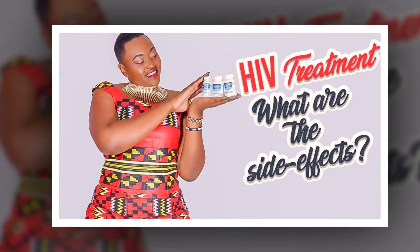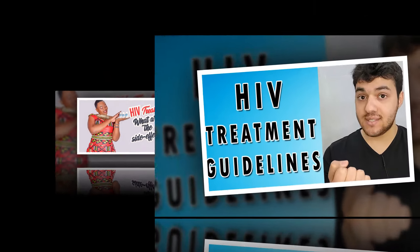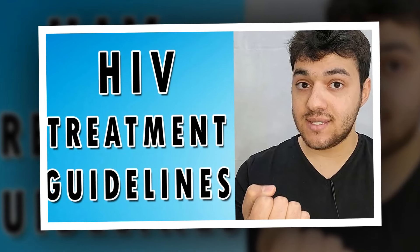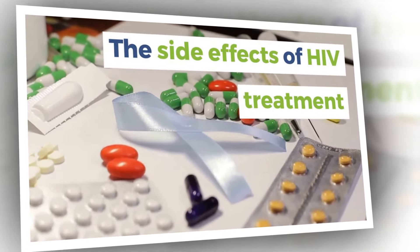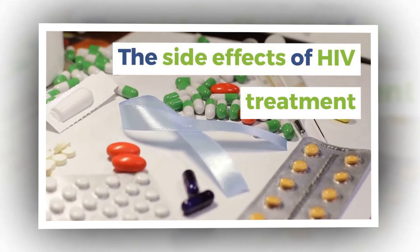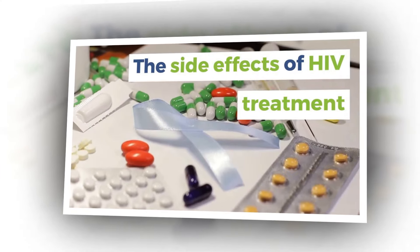If any side effects arise, it is important for a person to discuss them with a healthcare professional right away to ensure they can manage them appropriately. Step 2: Review current medications. Some HIV medications can interact with other types of drugs, leading to additional side effects or potentially reduced efficacy. Before a person starts ART or any new medications, it is important to make sure the prescribing physician knows all of their current medications and supplements.